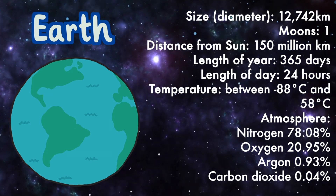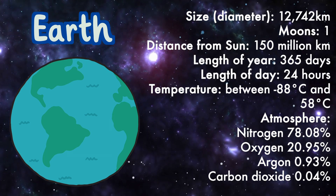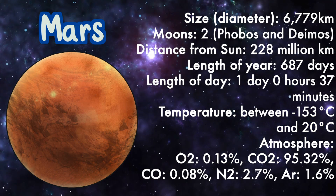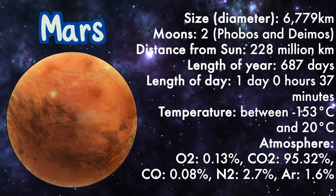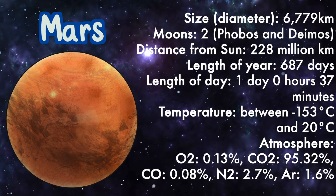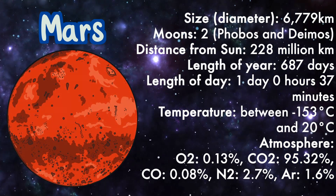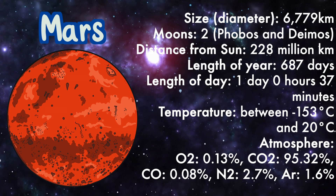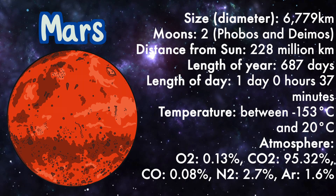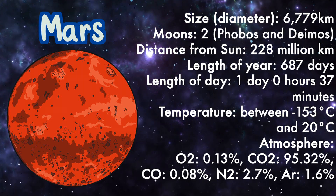Earth atmosphere: nitrogen, oxygen, argon, and carbon dioxide. Mars: size 6,779 kilometers, moons two, distance from sun 228 million kilometers, length of year 687 days, length of day one day and 37 minutes, temperature between minus 153 degrees Celsius and 20 degrees Celsius.